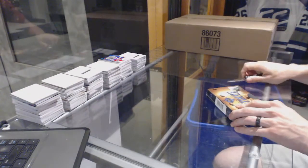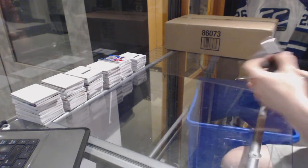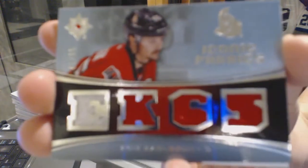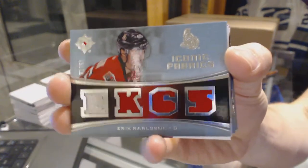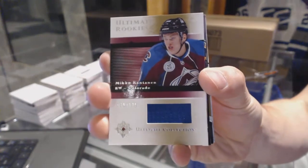On to box number five to finish it off. Iconic fabrics quad jersey number 2 of 65 for the Ottawa Senators, Eric Carlson. We've got a retro rookie jersey number 2 of 125 for the Colorado Avalanche, Miko Rentonen.